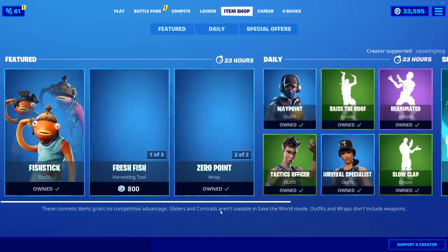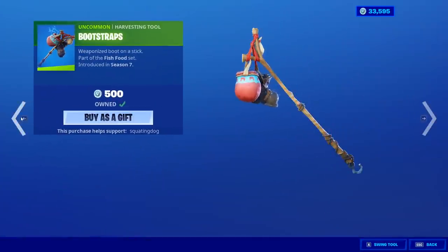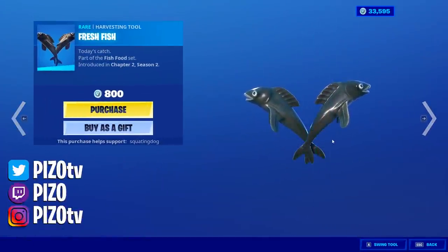Ninja is still in the shop, so the only thing new are these fresh fish harvesting tools.